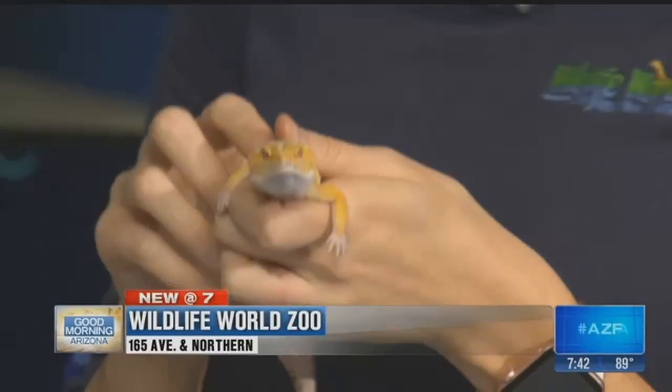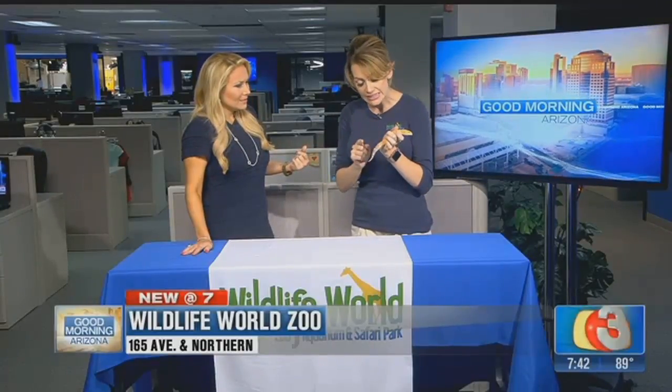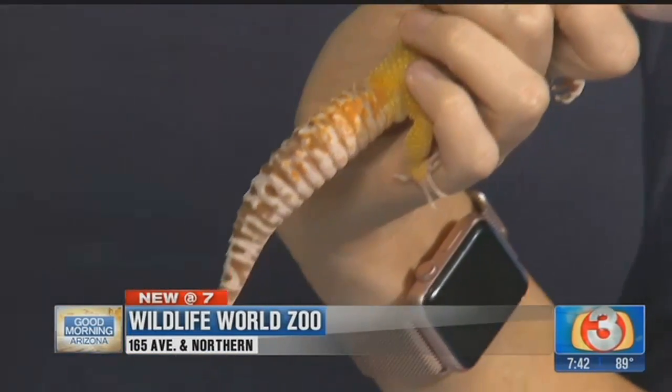So does it grow back? It does. It'll start regenerating almost immediately, but it's not going to be as pretty when it grows back. He's never lost his tail, but if he did, it would be a lot smoother — it wouldn't have those bumps. A lot of times it's not as colorful, and it's a little stubbier.